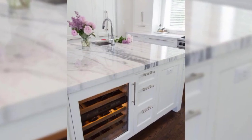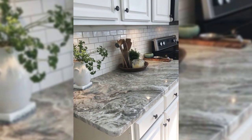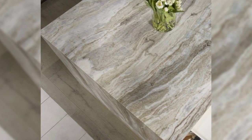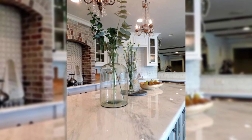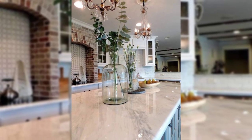12. Let the Light In. Open as many windows as you can and let the natural light stream in. The opened windows extend the visual horizon, making the room appear bigger. Add a few elegant touches to provide character and charm.